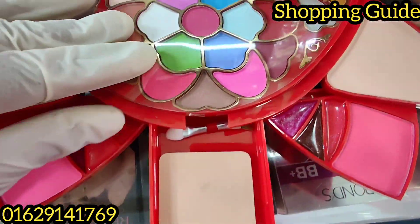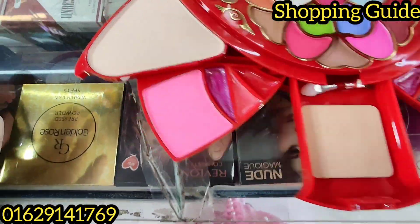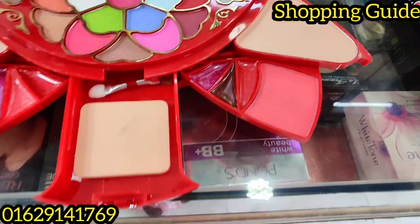This is an eyeshadow, and there's blush and lipstick.